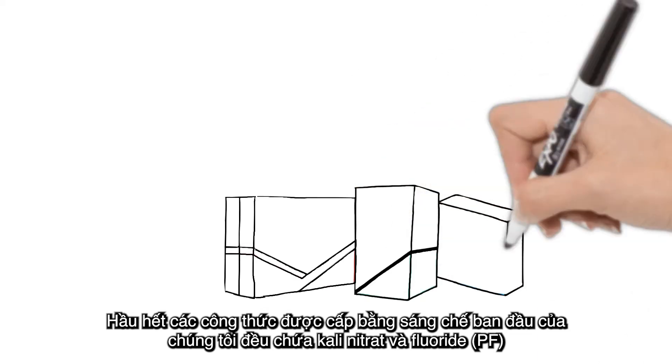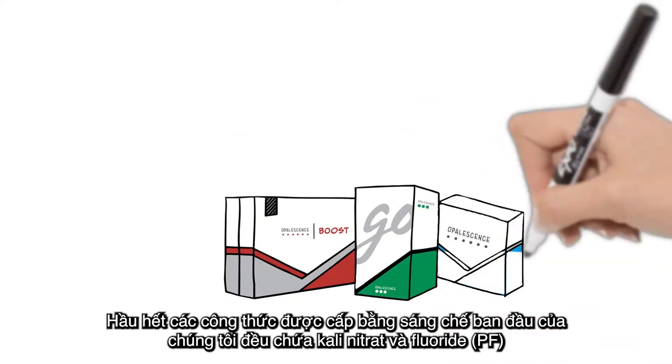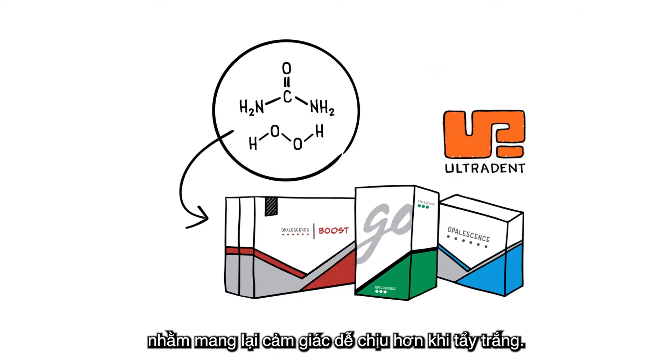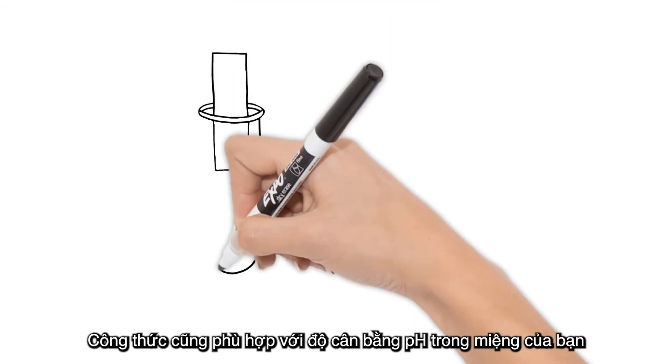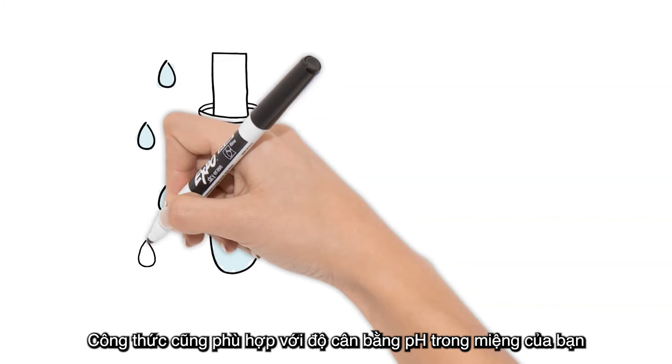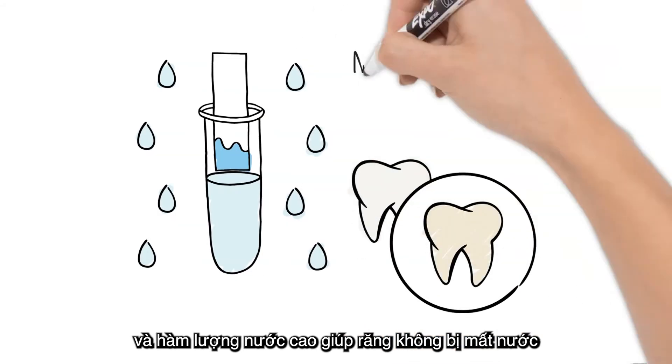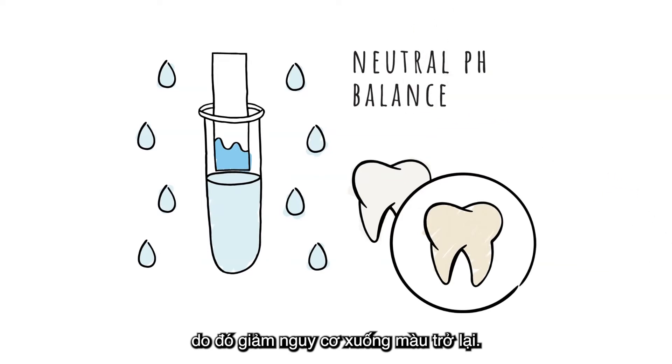Most of our original patented formulas also contain potassium nitrate and fluoride (PF) for more comfortable teeth whitening treatment. It's also formulated to match the neutral pH balance of your mouth and has high water content to help prevent your teeth from dehydrating, which in turn reduces shade relapse.